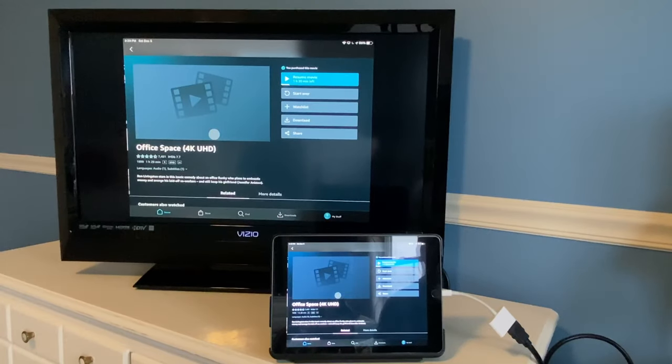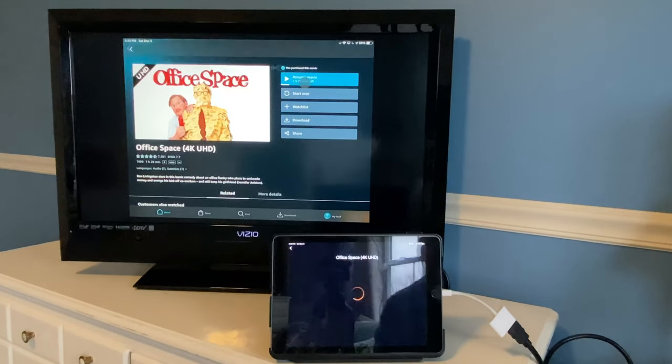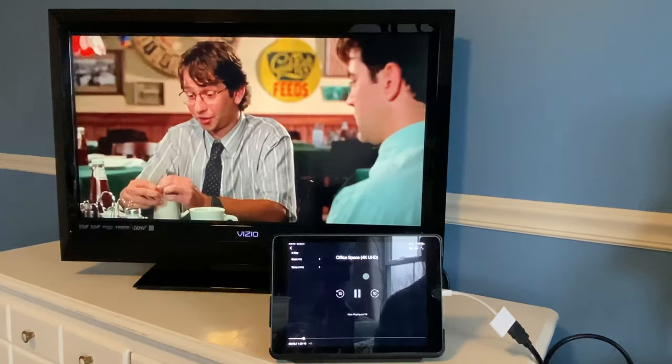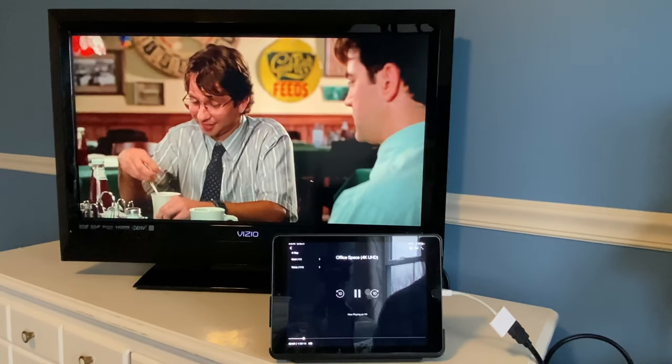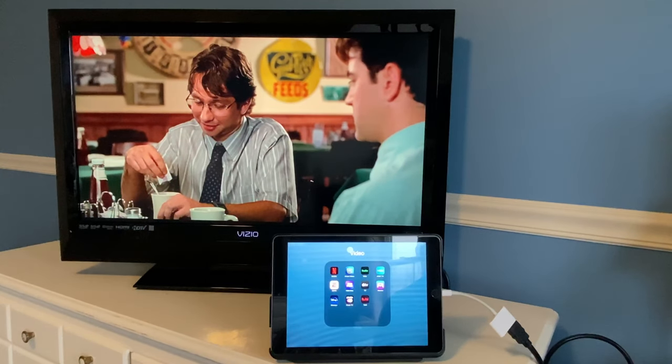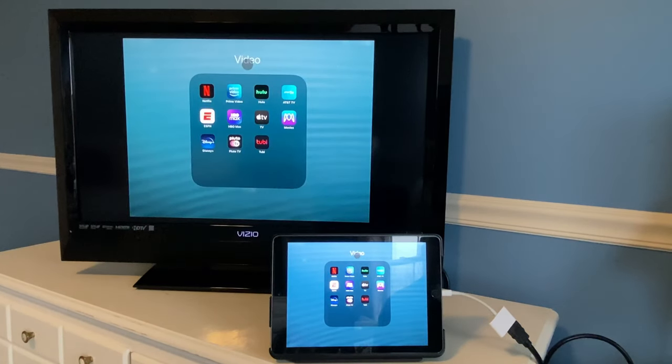Let's click on a movie here — let's try Office Space. As you can see, the adapter does work with Amazon Prime Video. Let's go ahead and go into Hulu.